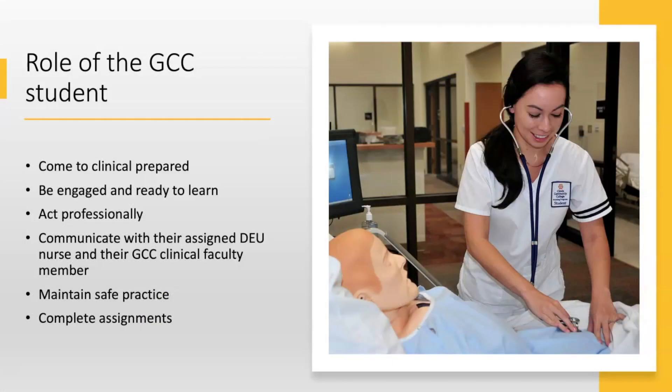The expectation of the GCC student is that they come to clinical prepared, that they are engaged and ready to learn, and that they act professionally. We expect that they come to clinical on time, in the appropriate attire, that they're communicating with their assigned DEU nurse and their clinical faculty member, that they're maintaining safe practice at all times, and that they complete all of their assignments satisfactorily.